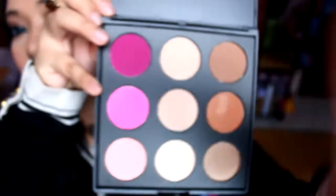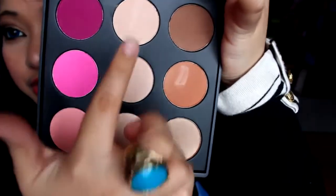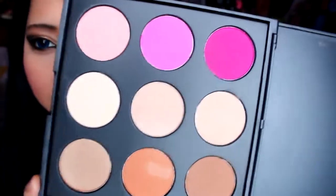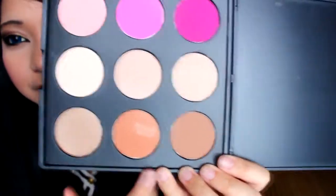I also got a palette with so many bronze shades, highlight shades, and blush shades that I find impeccable and very unique. Three are blushes, three are highlighters, and three are bronzers. Since my clients will have different skin tones, I'll need to use different colors of bronzers, highlighters, and blushes.